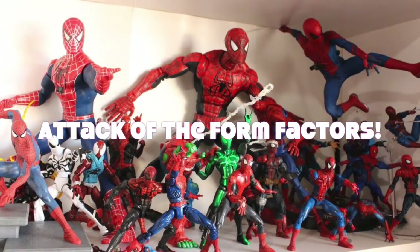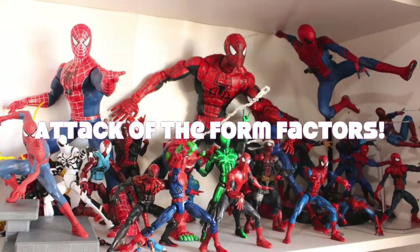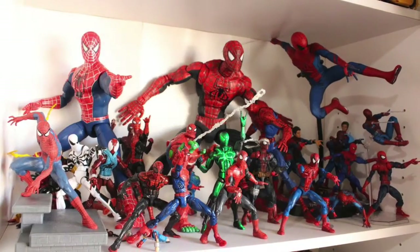Welcome back, toy fans. This is the Spectre Creative channel on YouTube, hosted by me, Scott Toy Guru Nytleck. And today's toy trend video is looking at what's called attack of the form factors.